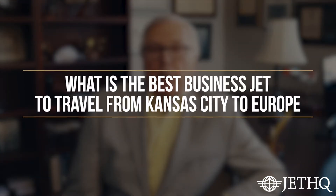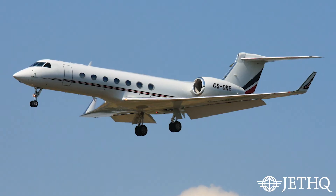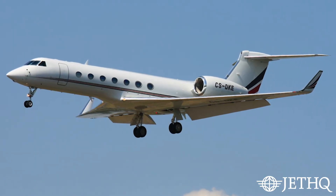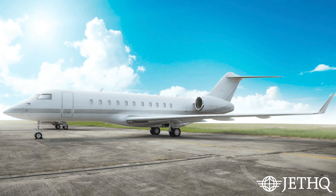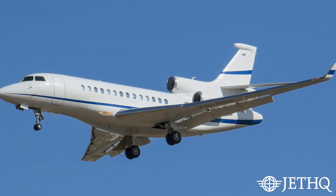What's the best jet to go from Kansas City to Europe? If you want to go to Paris on a regular basis out of Kansas City, there are a couple of options: the Gulfstream 550, the Global 5000, and the Falcon 7X. Those are all large cabin, long-range airplanes, and those are the ones you should consider from Kansas City to Europe.